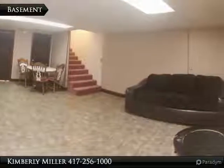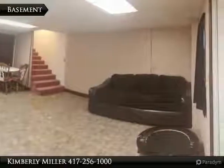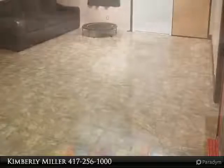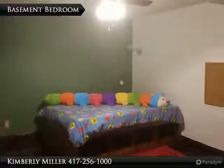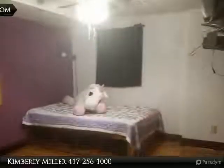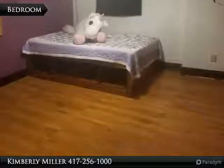The finished basement includes two bedrooms, a bathroom, and a family room with vinyl flooring. The steel door on the other side of the room walks out to the backyard. In the basement you'll find two bedrooms. The first one includes a stained concrete floor. Bedroom two in the basement includes hardwood flooring and a ceiling fan.